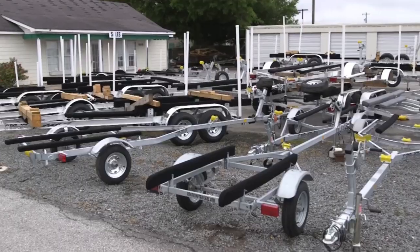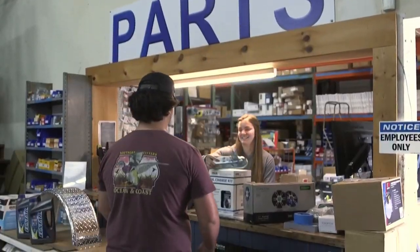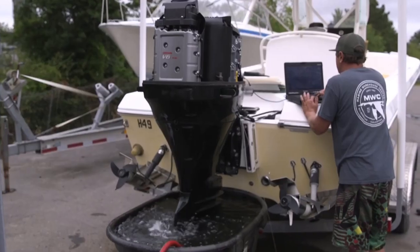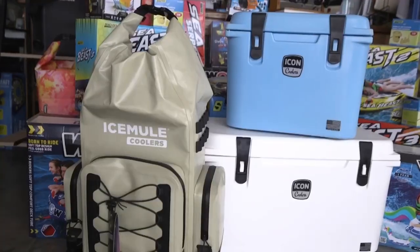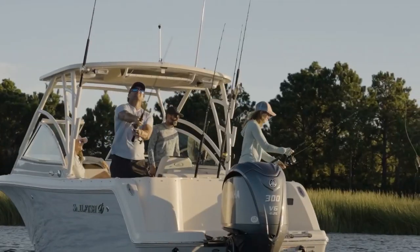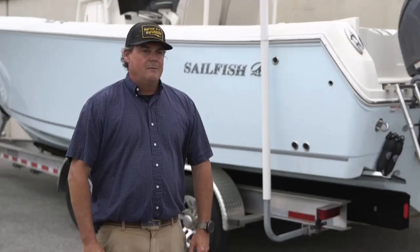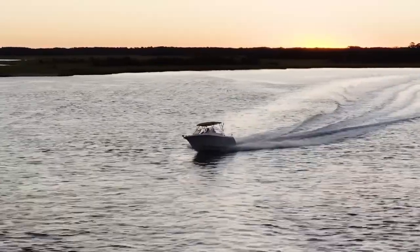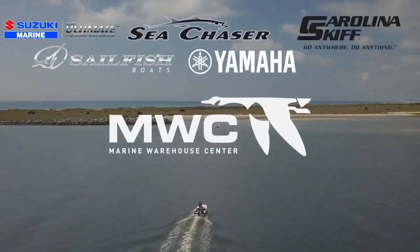At Marine Warehouse, we have everything from trailers, trailer parts, engines, engine parts, new boats, boat parts — a full store. We have a service department. We are your one-stop shop for marine equipment and hardware. We offer a wide variety of parts and accessories for all your marine needs. The best part about working at Marine Warehouse Center is helping customers get the most out of their coastal lifestyle. We're here to get you out on the water because of our love for the water.